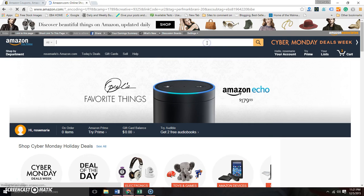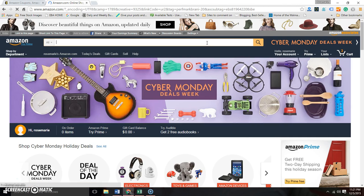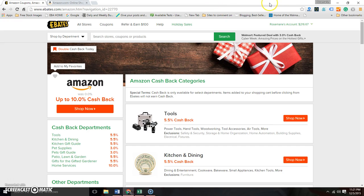Then you go to the Amazon site and it's just like if you were shopping directly on Amazon. It's super easy — you just buy whatever you need, you don't have to do anything else. Go back into your Ebates account later on and your money is going to be right up here in the corner. Alright, if you have any other questions make sure to give me an email.